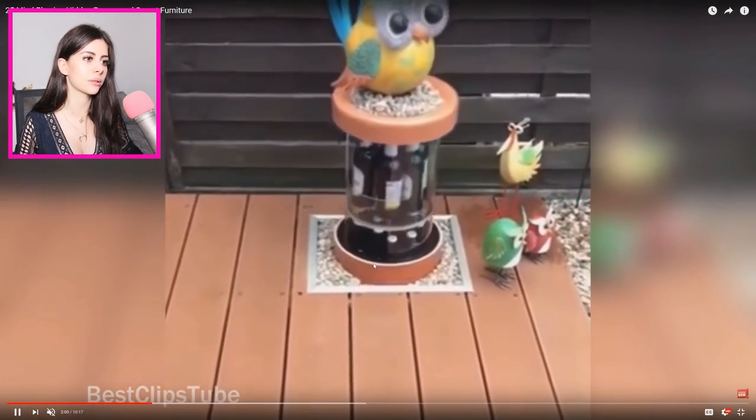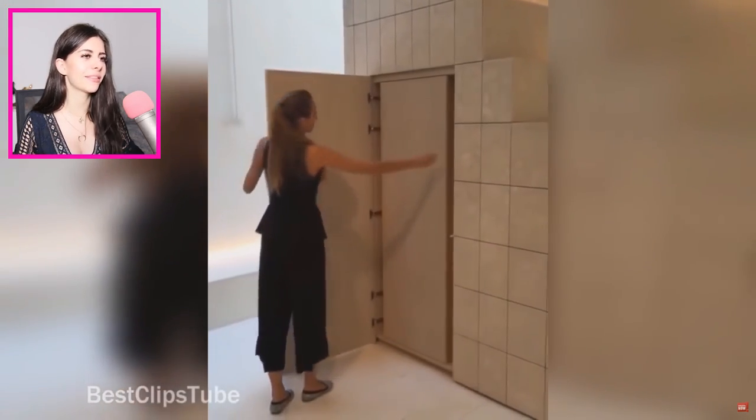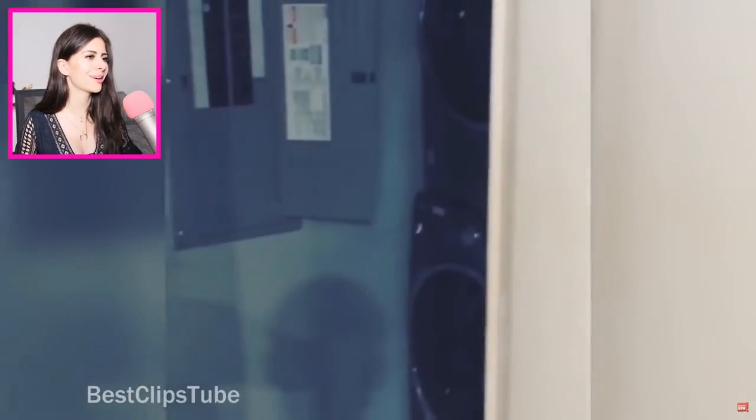I hope it keeps them cool at least, because imagine it's a hot day and everything starts getting hot. I like these ones that just blend in — how do they seamlessly make it look like it doesn't exist? This is a fridge. I need a hidden fridge — nobody eats my food. Nobody. And this bookshelf's gonna move. Whoa, I knew it!